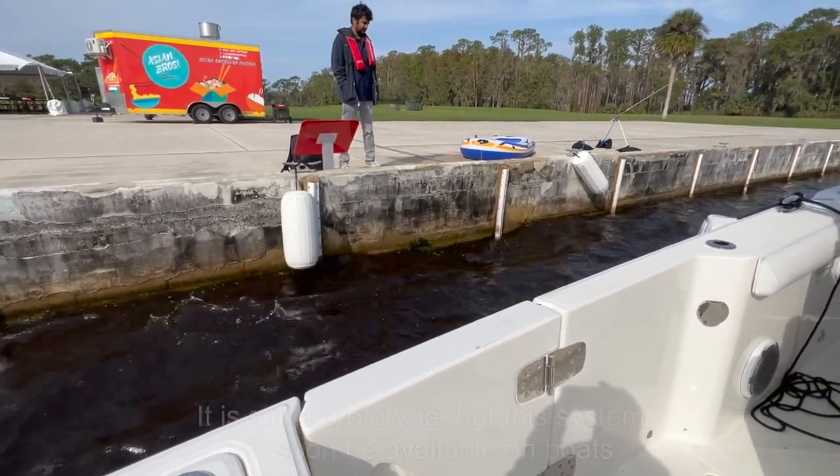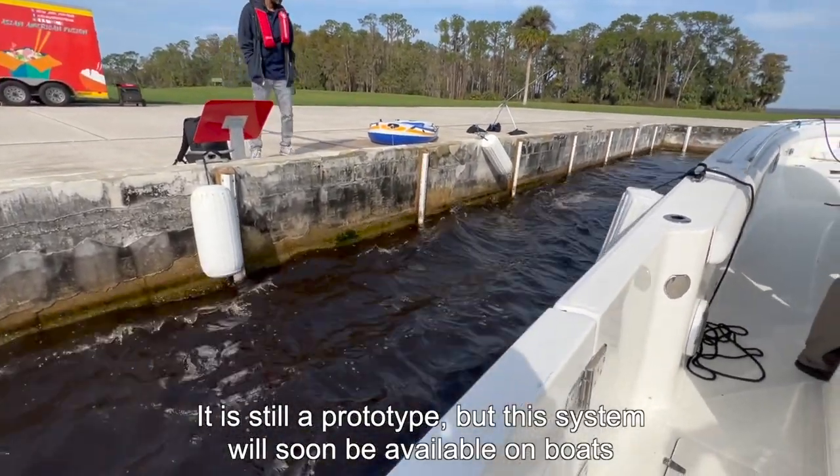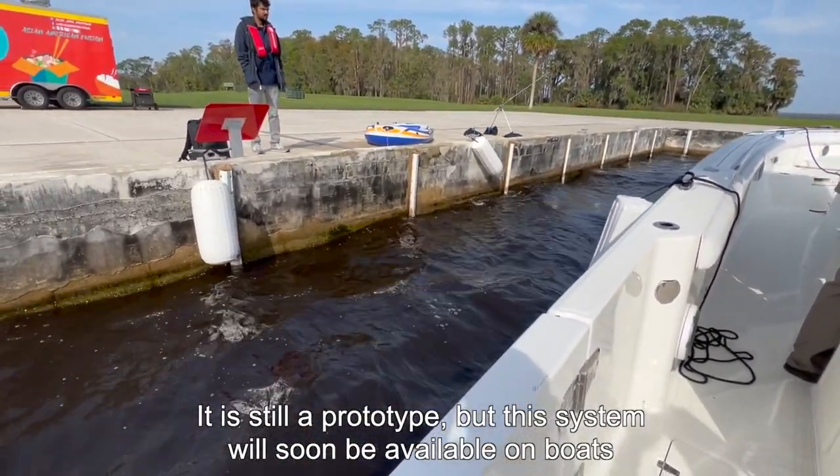For the moment, it's still a prototype, but this system could arrive on our boats sooner than expected.